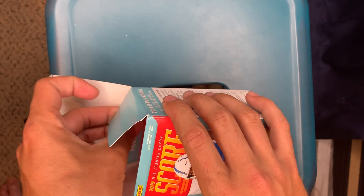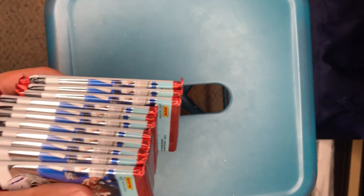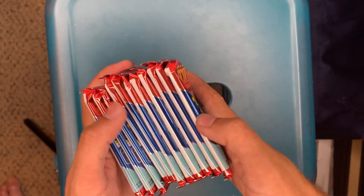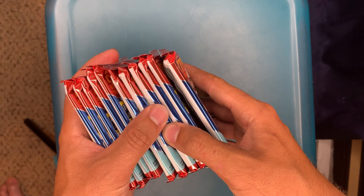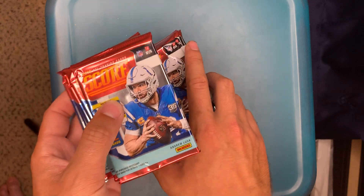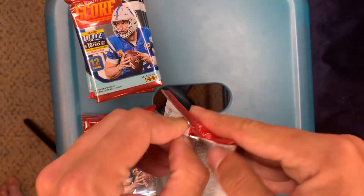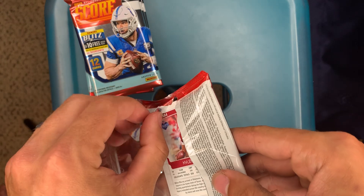A bunch of packs. Let's see which one looks thickest. They're noticeably thick ones — I guess we'll do this half, looks thicker than this half, so we'll start with this half. I can see Kyle Murray right there in the back.